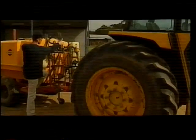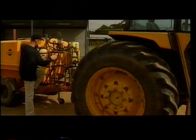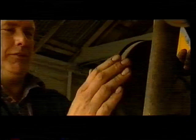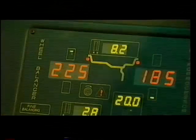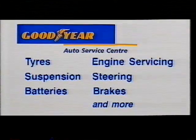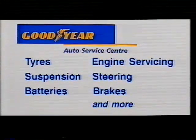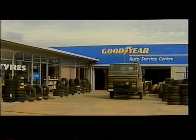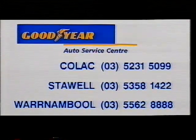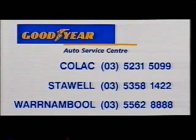Every day we rely on our cars to perform at all times in all conditions. Now you can rely on the person working on your car to do the same. Your local Goodyear Auto Service Centre provides honest advice and expert servicing for your car, truck or tractor — for tyres, batteries and all mechanical servicing. We'll look after you. Goodyear Auto Service Centre at Stawell, Colac and Warrnambool. After all, it's where good tyres, good service and good people guarantee you a Goodyear.